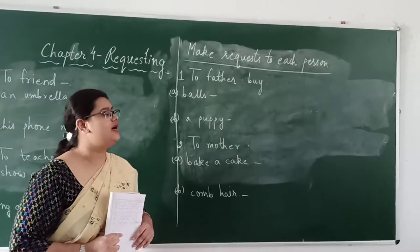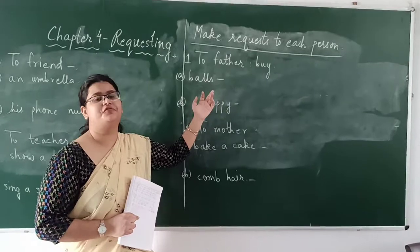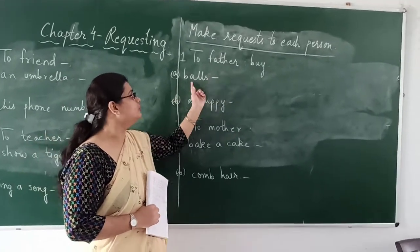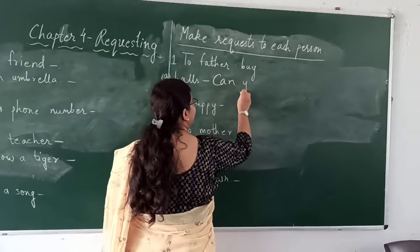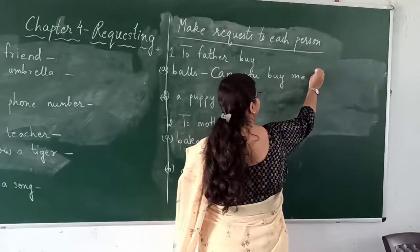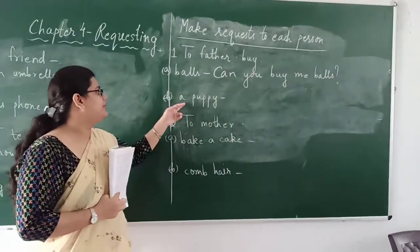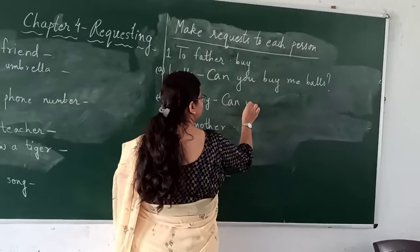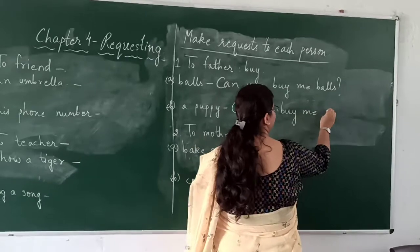Now let's see how you can make requests to different people. First, how can you make a request to your father? You have to request father to buy you a box — so you can say, 'can you buy me a box?' Second, you have to request father for a puppy — so you can say, 'can you buy me a puppy?'